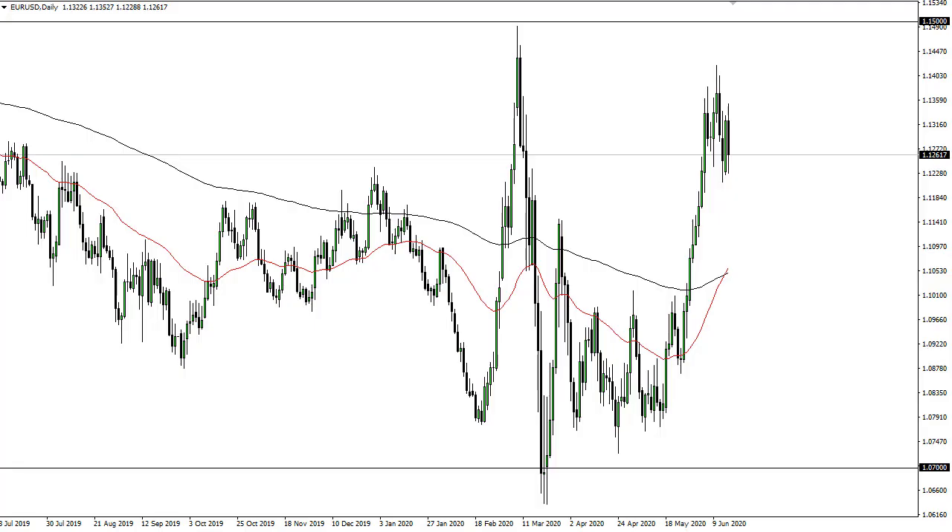From DailyForex, this is Chris taking a look at the euro and the pound. The euro has broken down a little bit during the trading session as the market has found the 1.14 level to continue to be resistance, which extends to the 1.15 handle. So I think this is just more of the same.